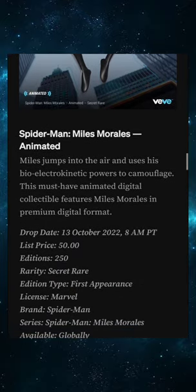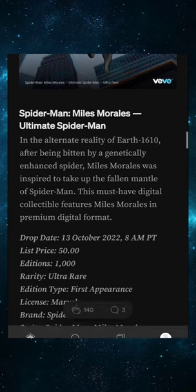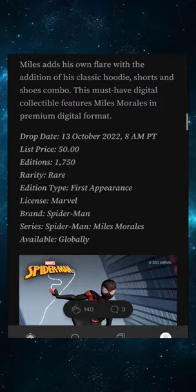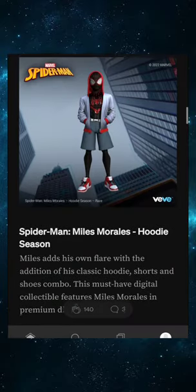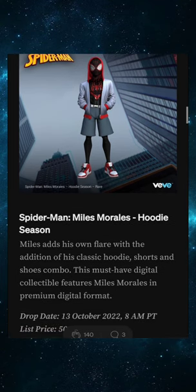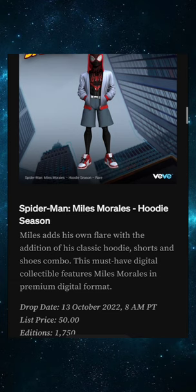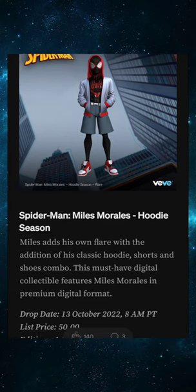We're going straight into thoughts and strategy. VV has listened to the community. I don't know if this is VV's decision or Marvel's, but David said he decides the edition sizes — David definitely understands the importance of Miles Morales not only to the world but to the VV community specifically. You asked for low edition sizes and we got it.